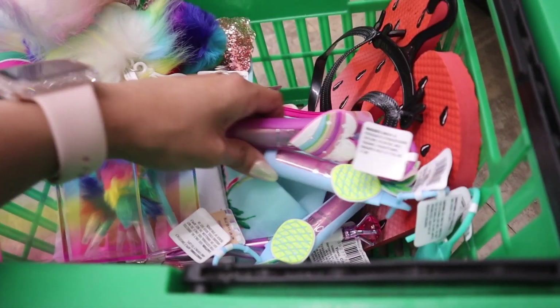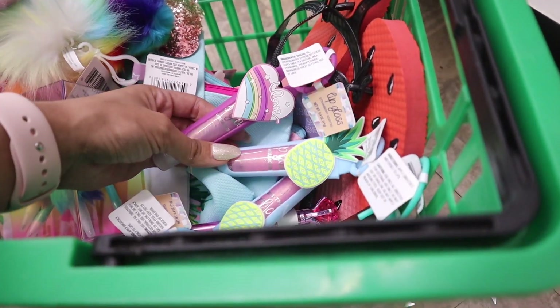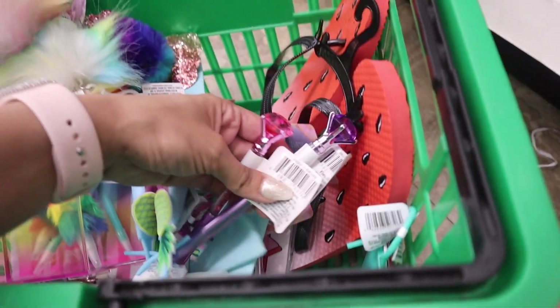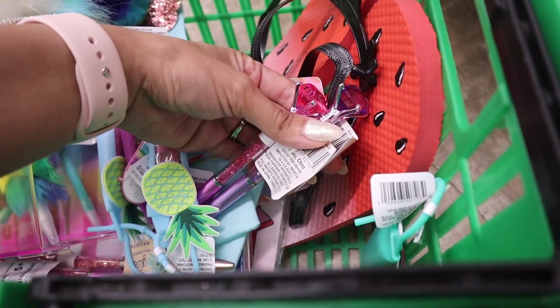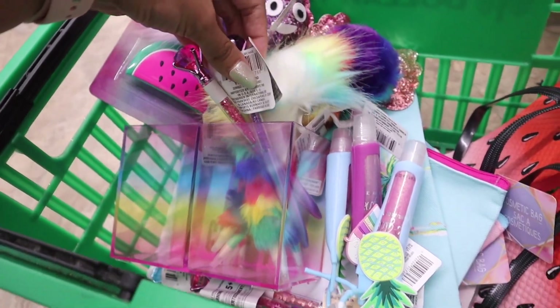Look at these lip glosses — only a dollar, seriously insane! I found a heart-shaped one and a pineapple one. I feel like my daughter's going to love them, so those are going to her. I also found one for you guys. And look how adorable these diamond pens are — pink and purple. The purple one is going to you since many of you love purple, but I love the diamonds inside.